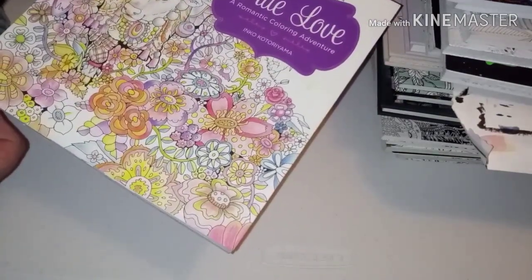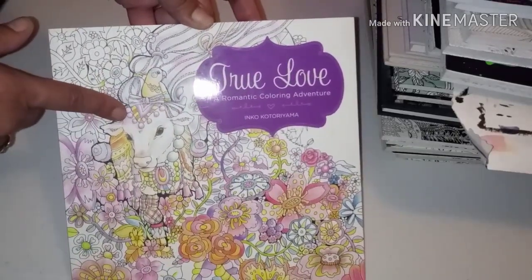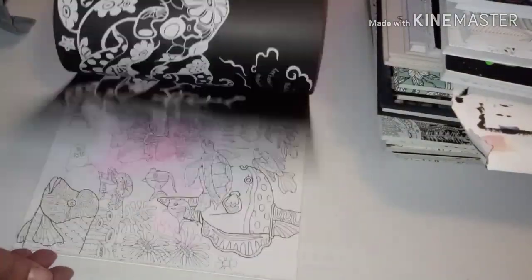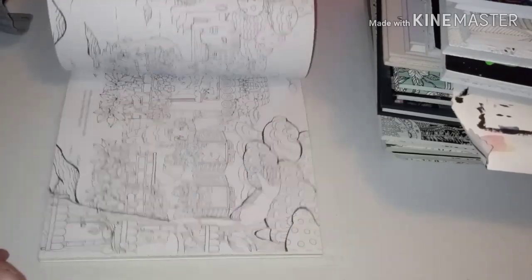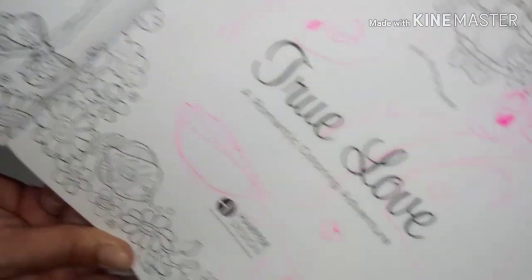This is another Japanese artist — Inko Kotoriyama — and it's about a cow and a bird. Unfortunately, a four-year-old got to it and decided to do her own artwork in here with gel pens. It's okay — at least it wasn't one of my Hannah Carlson books, my Maria Troll, my Clara Markova, or my Kirby Rosanas. But it's a beautiful book about this cow and bird.